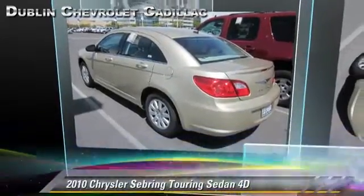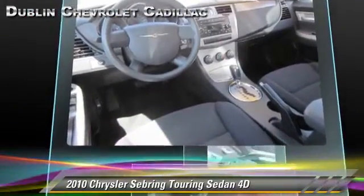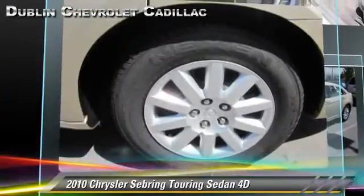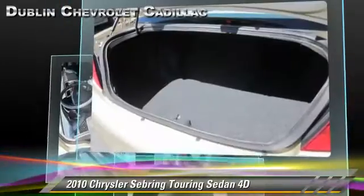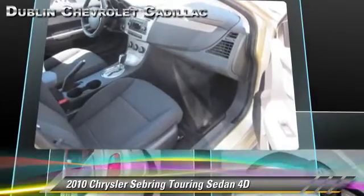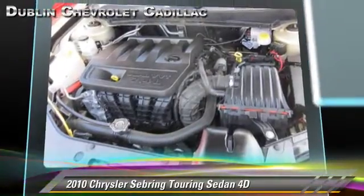The 2010 Chrysler Sebring Touring, powered by a 2.4-liter four-cylinder engine, with a four-speed automatic transmission with overdrive. This front-wheel drive sedan, with fewer than 45,000 miles on the odometer, gets up to 29 miles per gallon, and features cruise control and tilt wheel.